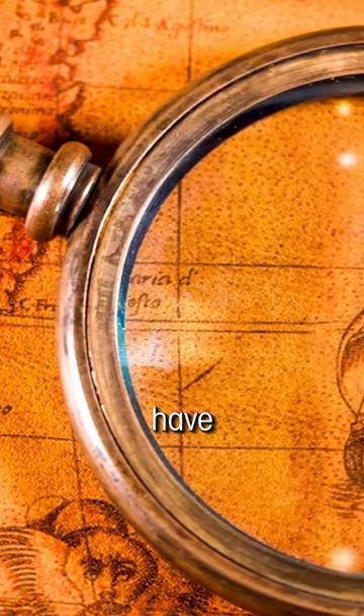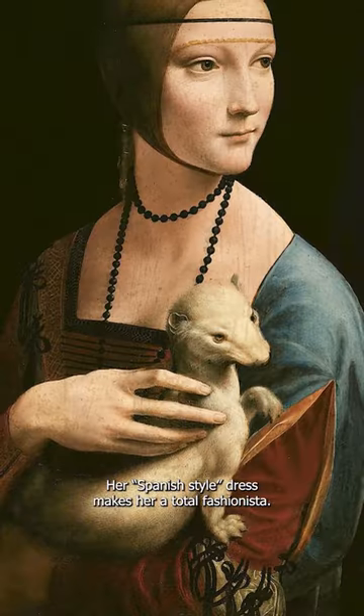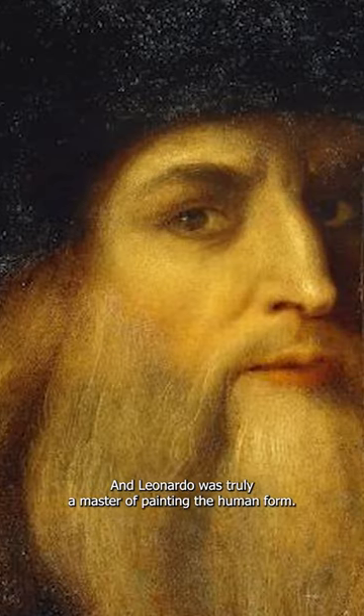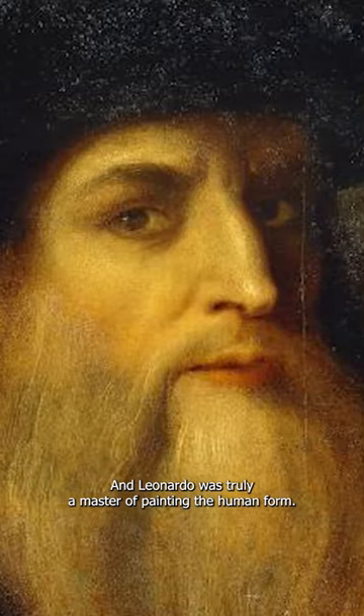The 15th century fashion police would have loved the lady's outfit — her Spanish style dress makes her a total fashionista, and Leonardo was truly a master of painting the human form.